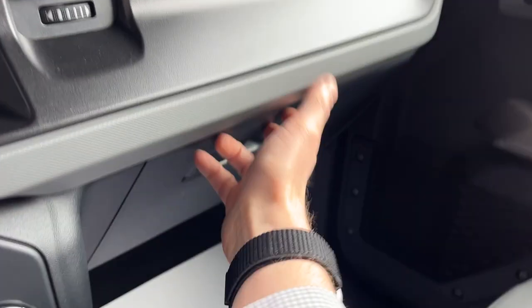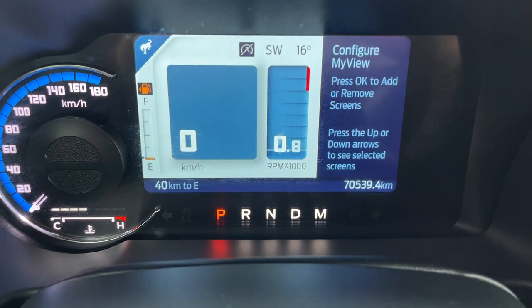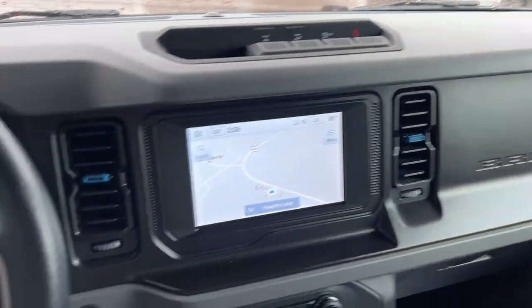You get some storage in the center console with a removable tray, and more storage in the lockable glove box. Really well-looked-after vehicle — only 70,000 kilometers on it. This one's just getting broken in.